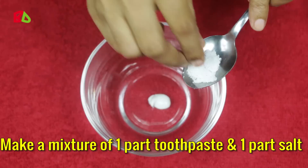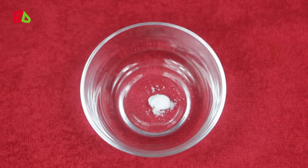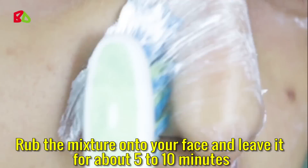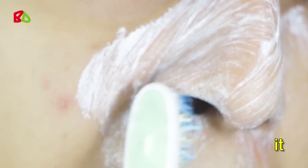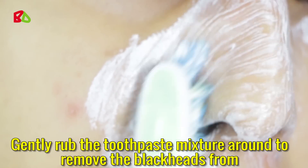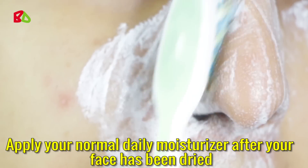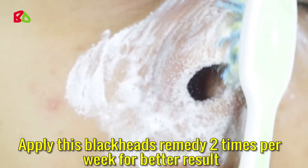Make a mixture of 1 part toothpaste and 1 part salt. If the mixture is too thick, add a few drops of water to thin it out. Rub the mixture onto your face and leave it for about 5 to 10 minutes. Gently rub the toothpaste mixture around to remove the blackheads from your pores before washing it off. Apply your normal daily moisturizer after your face has been dried. Apply this blackheads remedy 2 times per week for better results.